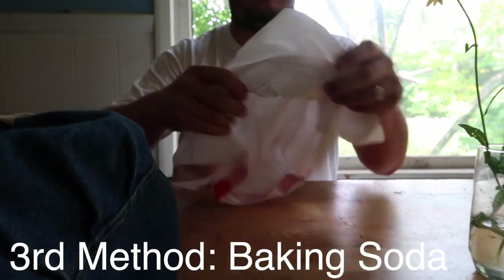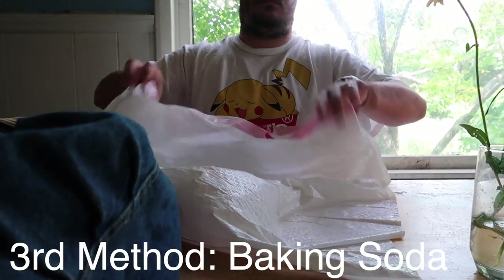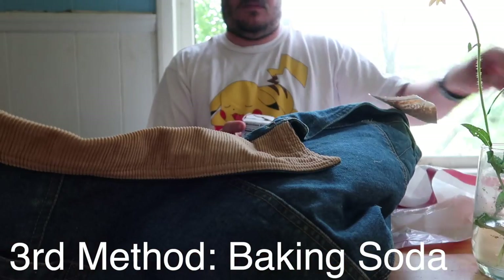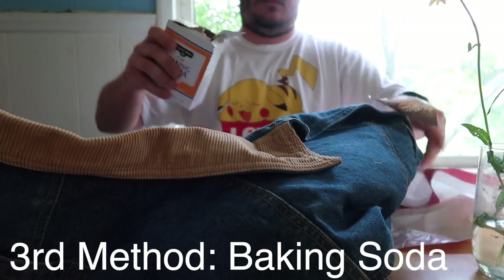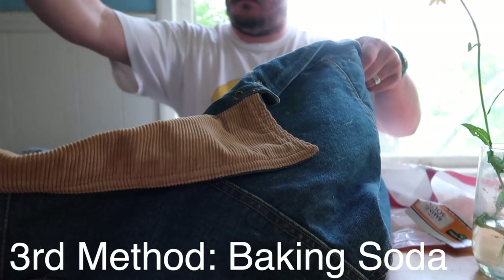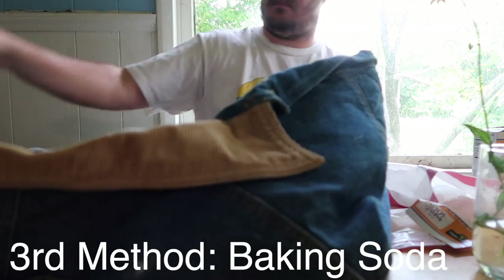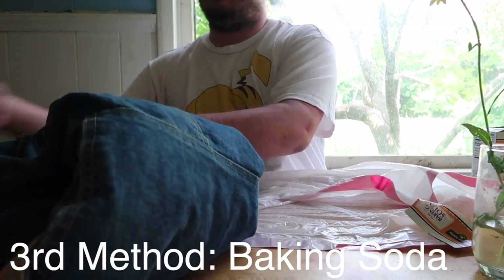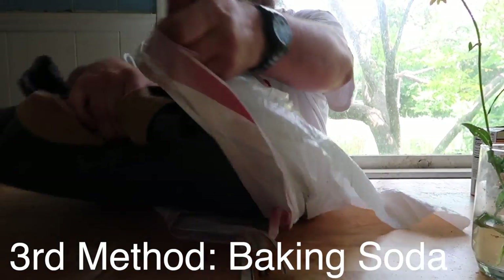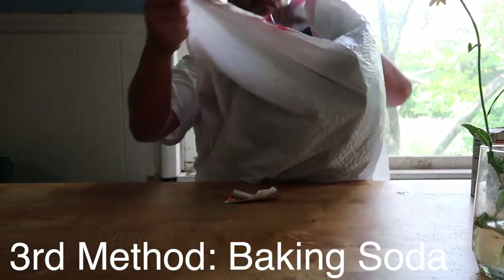We didn't make as much progress with the denim jacket as I'd hoped, so we're going to go to the next step: baking soda. We're going to open up the jacket and put baking soda in as many areas as we can to get as much surface area covered. Baking soda is fantastic for absorbing scents — that's why it's used a lot in refrigerators and other places. We want to get as much baking soda on this jacket as possible. Then we're going to fold it up so that none of it leaks out and it gets trapped inside.